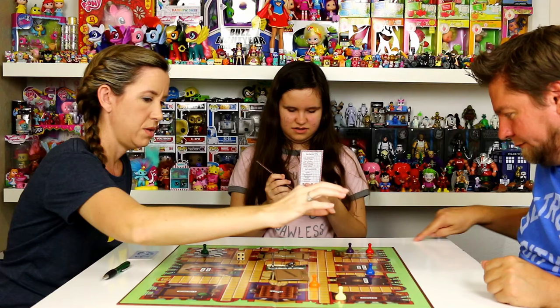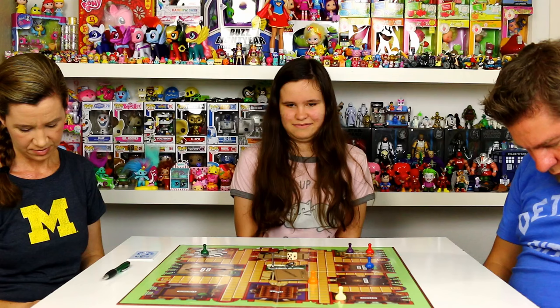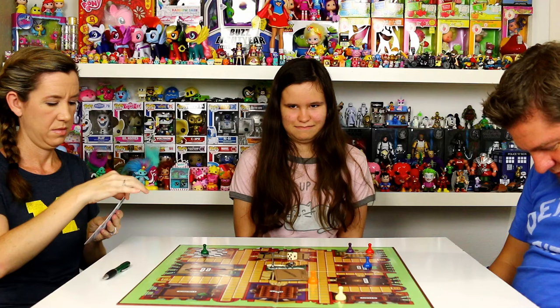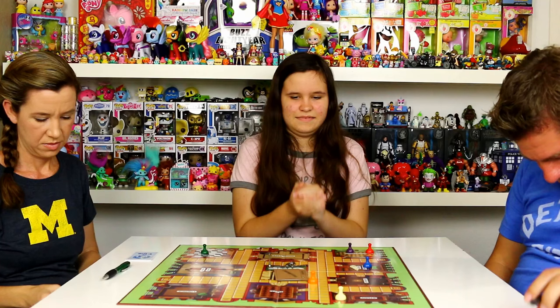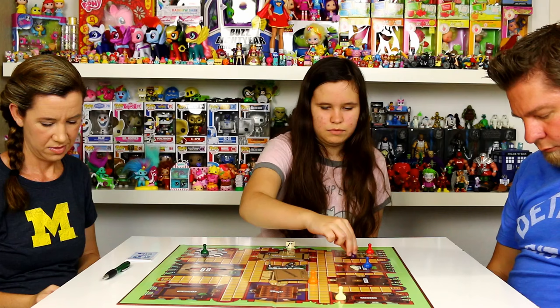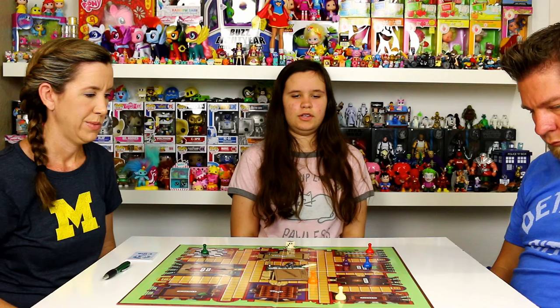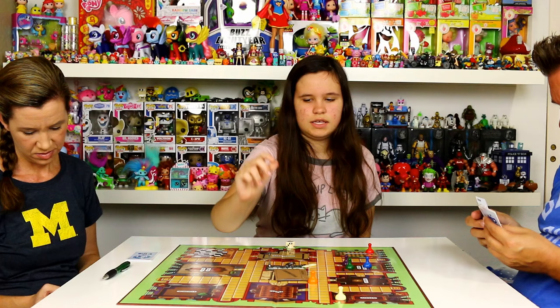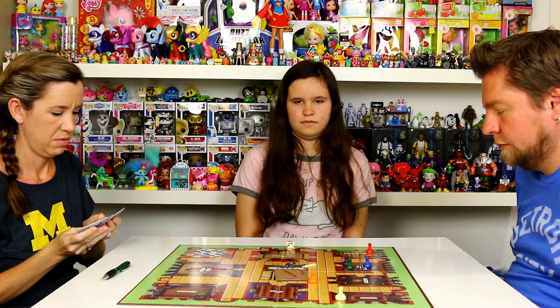One, two. Three — let's go into the billiard room. Billiard room — me and the rope. Alex's turn — six. I'll say it was done in the billiard room by Mr. Green with the candlestick. Nope. Billiard room — is that what you said? Yes. Candlestick and Green. Foiled again.